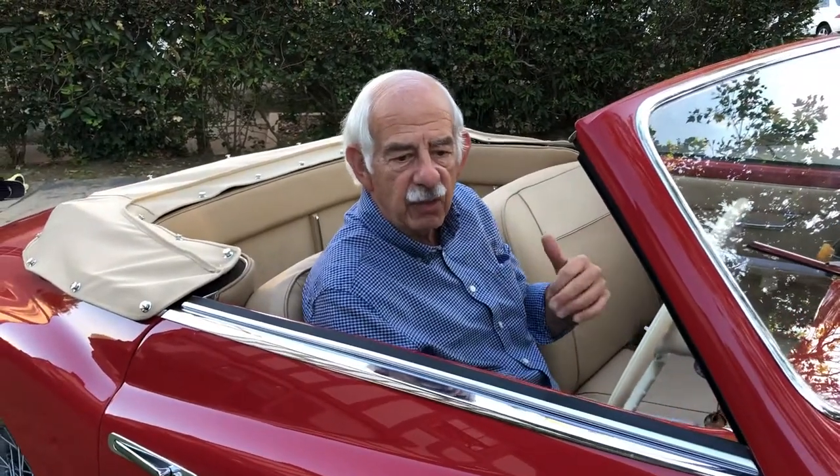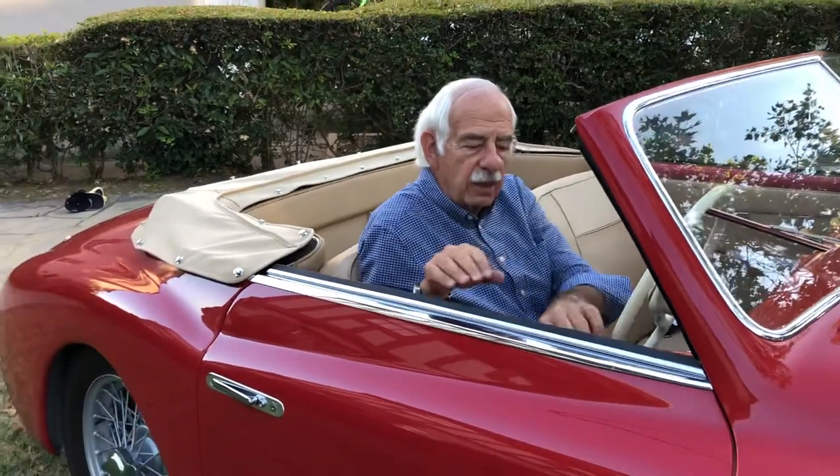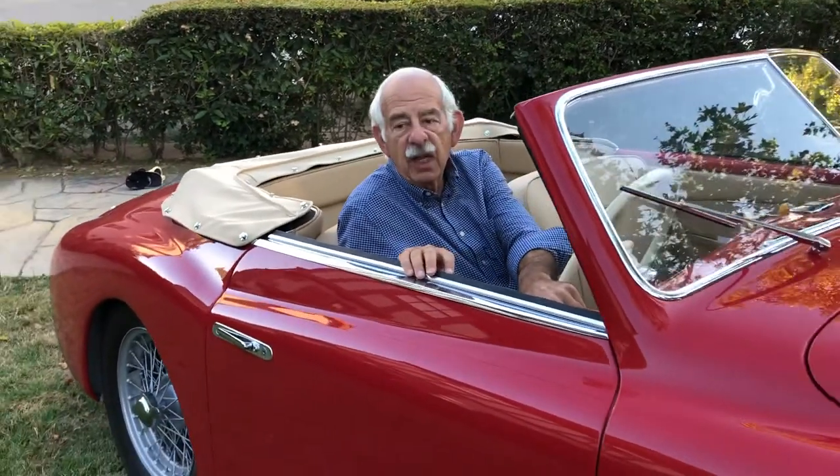I'm going to get out now and we'll walk around the car. I'll show you the inside as well as the engine compartment.